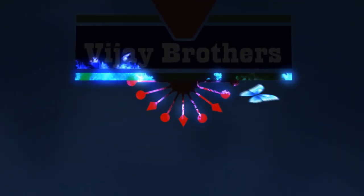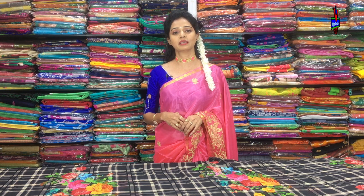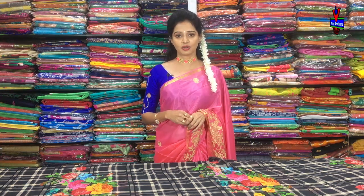Hi viewers, welcome to Vijay Brothers. In the beginning of Vijay Brothers, we have a small collection at Ashok Nagar Crossroads. We have a collection of Falling Fabrics and Branded Saris.